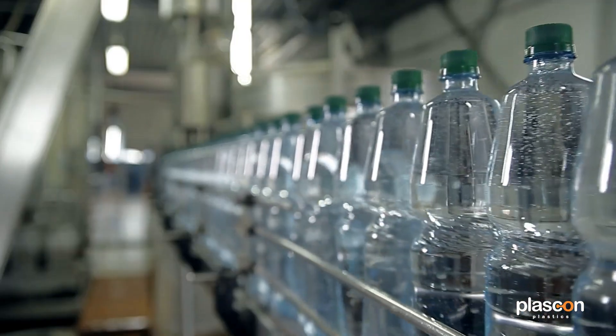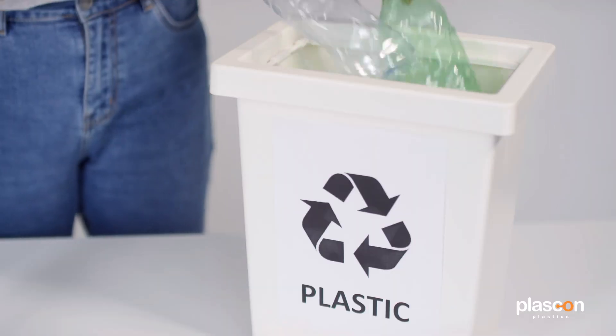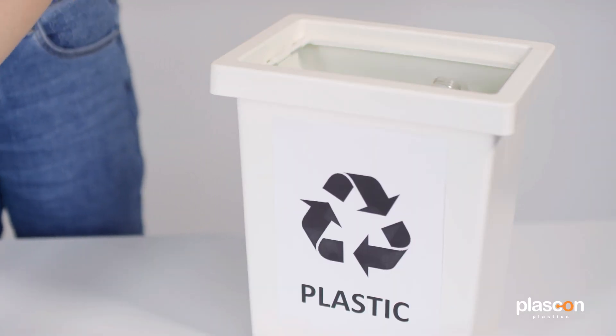The most common type of recycled plastic is PET, and that's the plastic you find in water bottles, energy bottles, stuff like that, which is why it is so easy to collect bottles and recycle them. By making your products out of PET, you can actually increase the chance of it being recycled. These containers here were made out of PET, and therefore they have the highest chance out of all the plastics to be recycled.